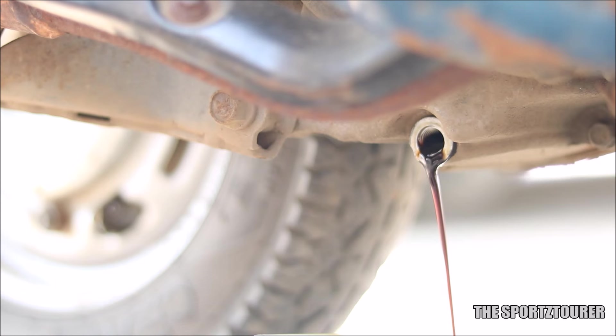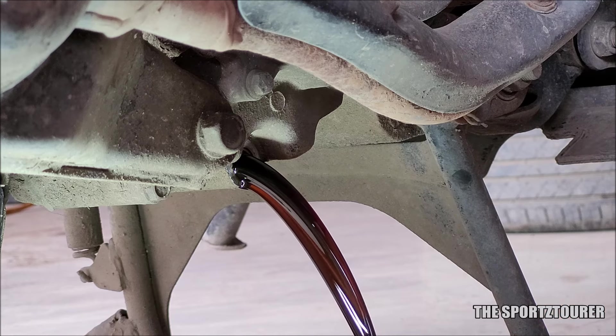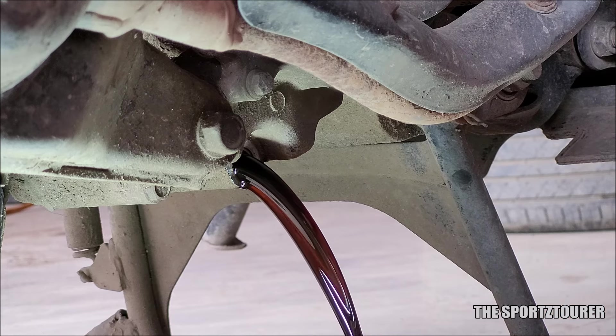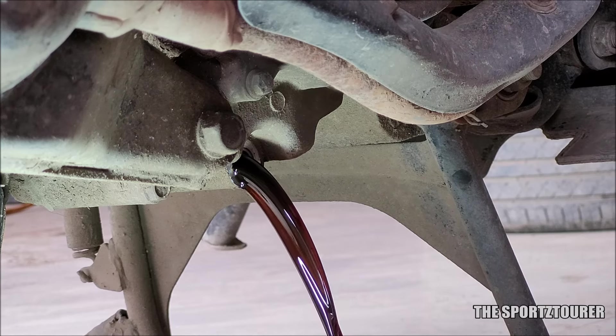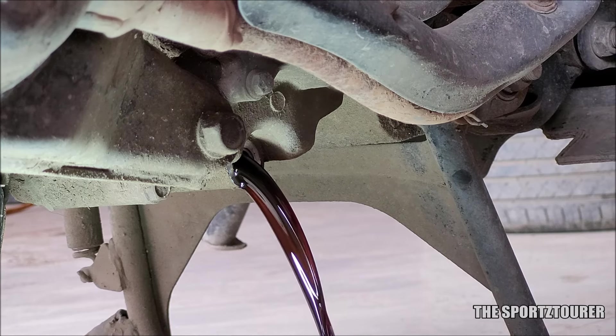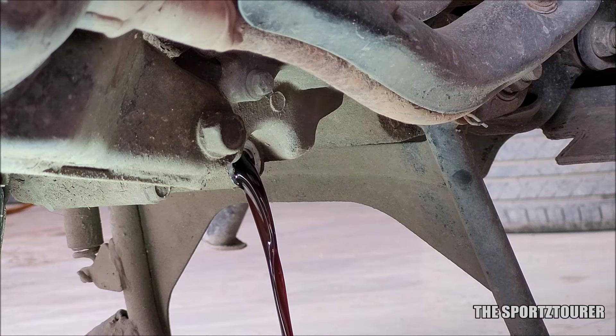We kept a check on the oil level at every interval at 2000 kilometers with no alarming signs, and finally the oil was replaced after doing 3000 kilometers on the Activa with a similar oil minus the Siratec. This product is said to have a long-lasting effect, but in our case we didn't observe any lasting effect after the oil change on the Activa.